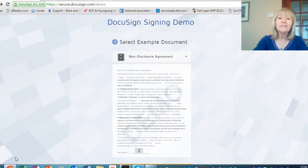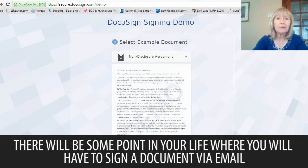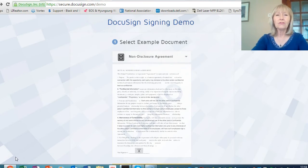Now let's talk about e-signing a document, or DocuSigning a document. Whether you're 18 or 80, there will be some point in your life where there will be a document that you'll be sent via email to sign. A lot of people get freaked out by this, but it's really very simple. I've met many realtors who don't use the program, but it's really a time saver. And if you're a home seller or a home buyer, or plan to be sometime in your life, you'll definitely use this type of situation to help you sign a document more quickly. So let's go to a little demo.